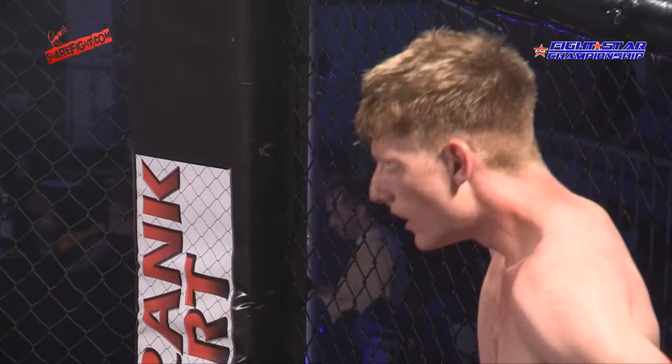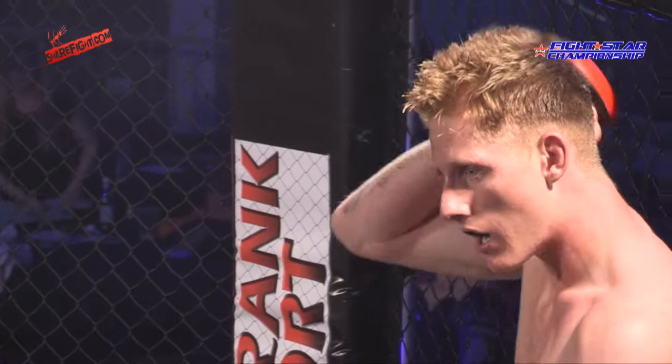Exciting third round coming your way. Welterweight action, FightStar 14. Stay tuned — we get ready for the third round coming right up.